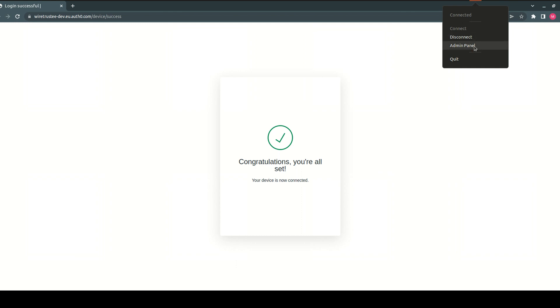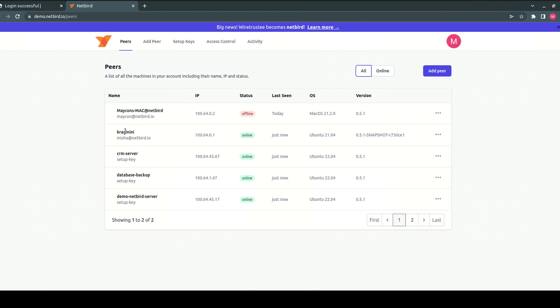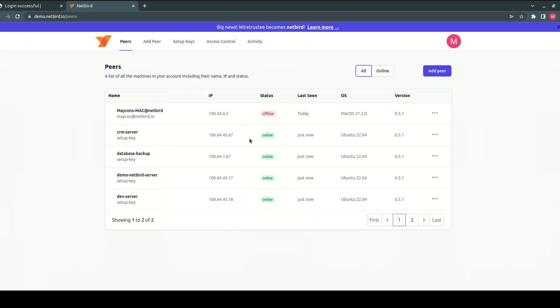Let's see what is in the panel. You can see my device and my email address. I connected just now and I'm online. You can also see some other users — Micon was last seen today but is currently offline. There is also a bunch of servers. Let's see what happens when I disconnect — the status is now disconnected. My device shows offline, last seen seven seconds ago. I can also remove my device by clicking delete. It is that easy to connect to the corporate private network with Netbird.